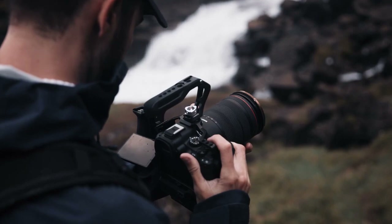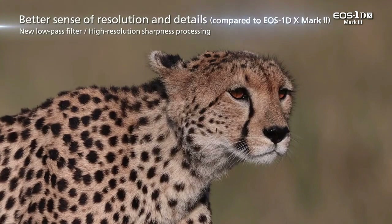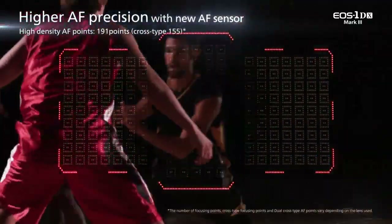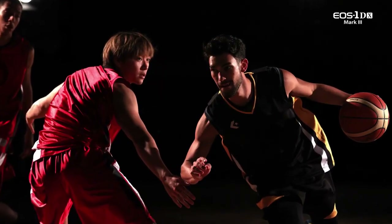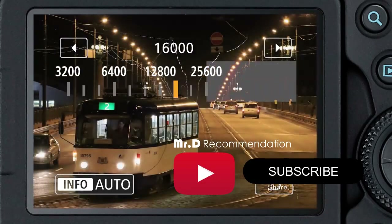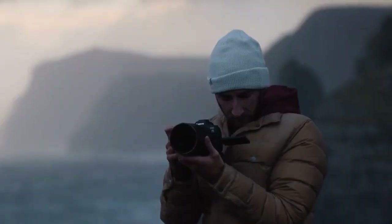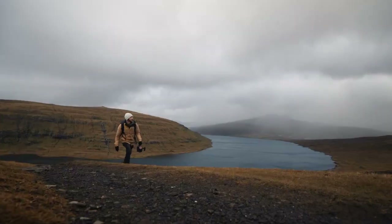That's a wrap on our video showcasing the top 5 best Canon cameras in 2023. We hope you found this information helpful in making an informed decision on which camera to purchase. If you enjoyed this video, be sure to give it a thumbs up and subscribe to our channel for more helpful content on cameras and photography. Thank you for watching, and we'll see you in the next video.